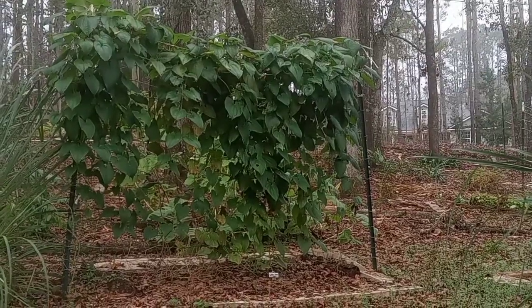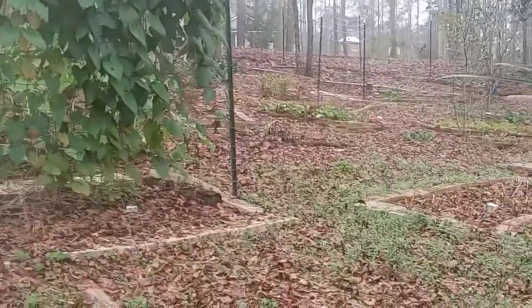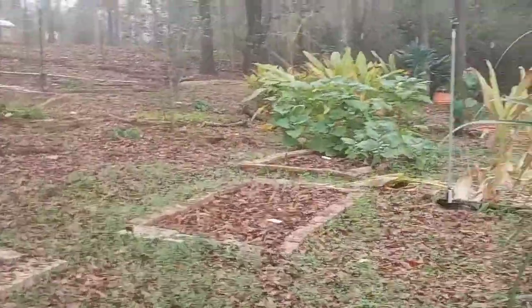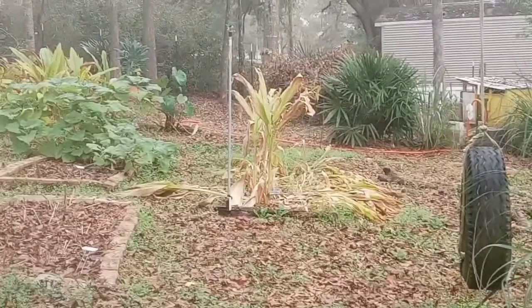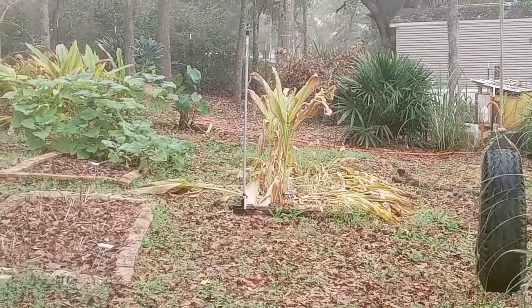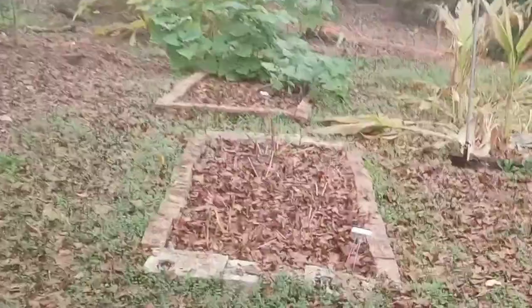The yam is still looking really nice. You can see most of the turmeric is starting to die down. The asparagus hasn't come up yet.